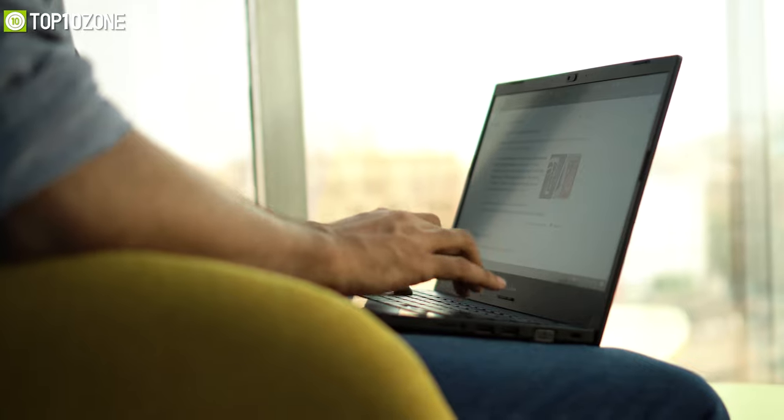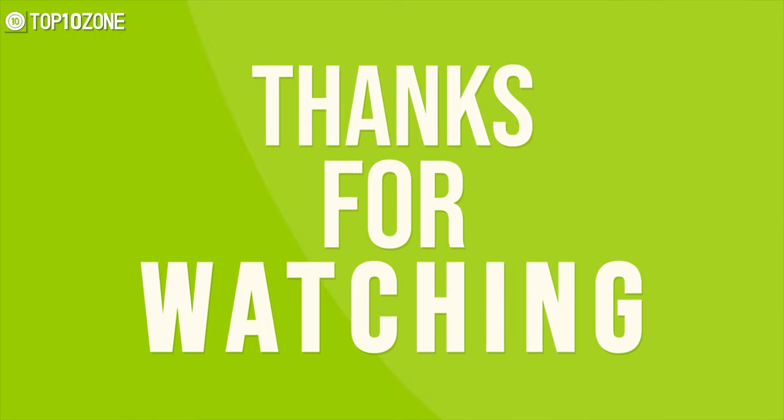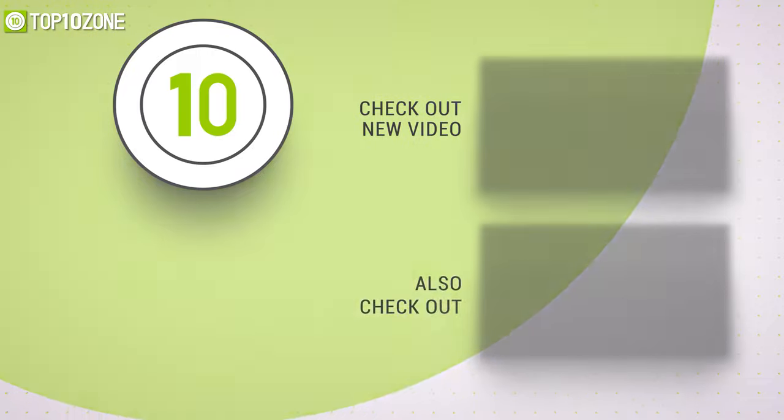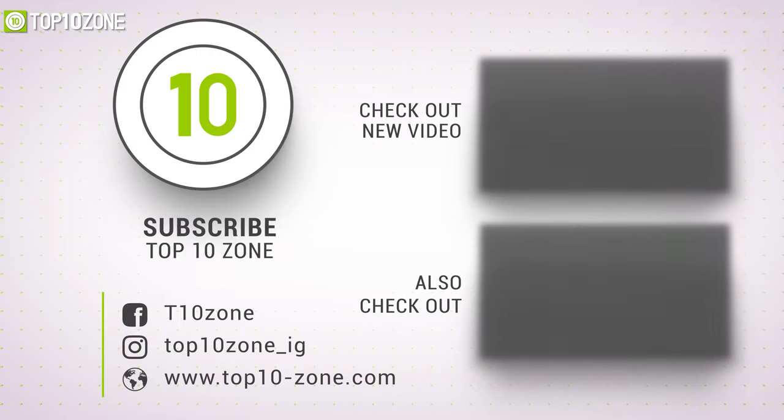So that was our list of the top 10 best programming laptops in 2021 just for you. Thanks for watching our video. Like, comment, and share with your friends if you find this video helpful. Subscribe to our channel if you want more videos like this on your feed.